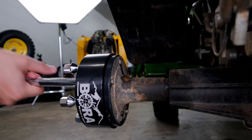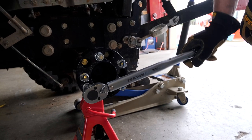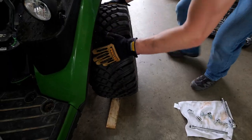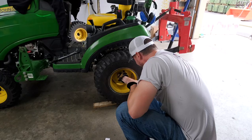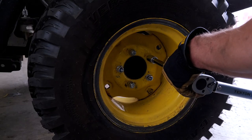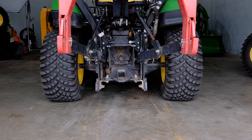I have two-inch wheel spacers on my 1025R. It's normally about a 48-inch width, but now with two-inch spacers, you're going to add four inches overall. And so adding that extra — almost 10% of stability — even just with two-inch spacers, is really going to make a substantial difference when you're operating on hills.